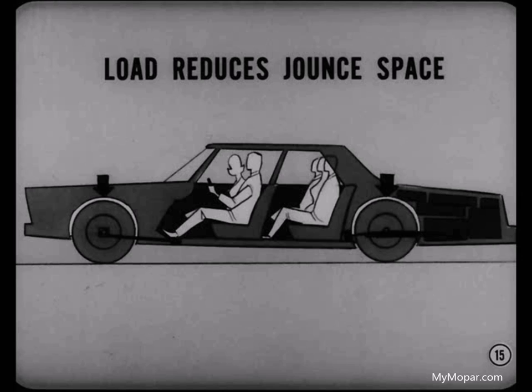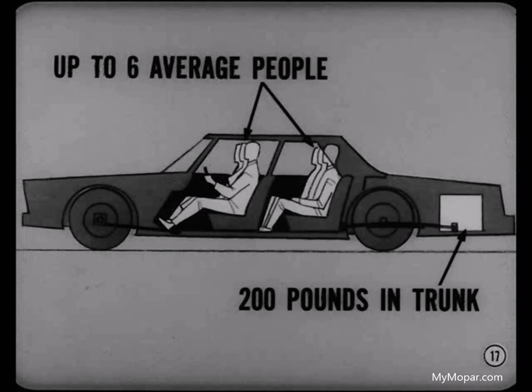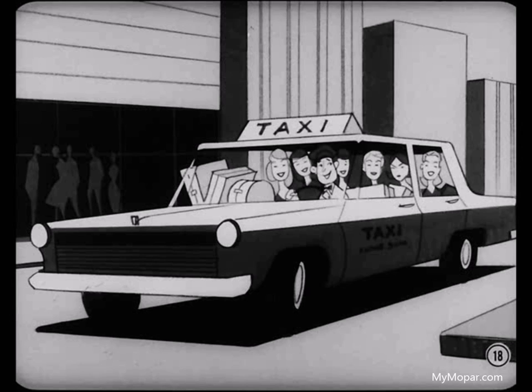Bill asked why they don't design more jounce space into the car. Mike explained: "Styling is the problem. Car buyers are conditioned to low cars. We could have plenty of jounce space if our cars were a foot higher, but then you'd have a tough time selling them." Even with the compromises, our cars have better load carrying ability than most — standard sedans can carry up to six average people and about 200 pounds in the trunk comfortably. But if the car is going to be heavily loaded most of the time, the buyer should order the heavy duty spring option.